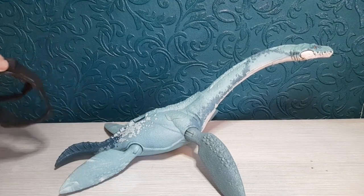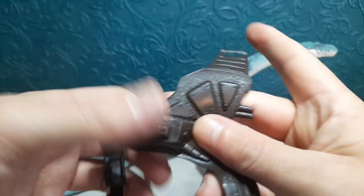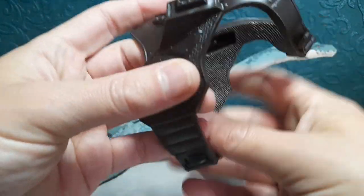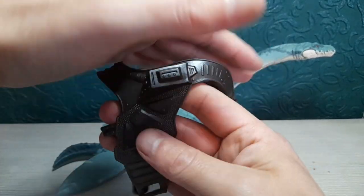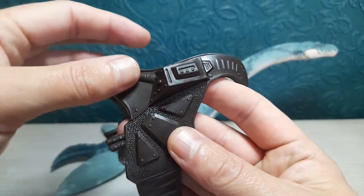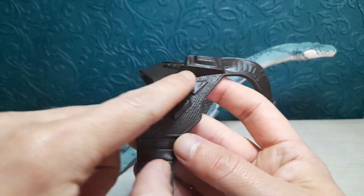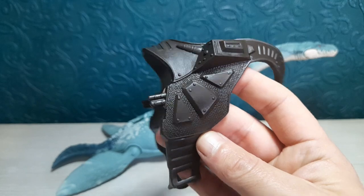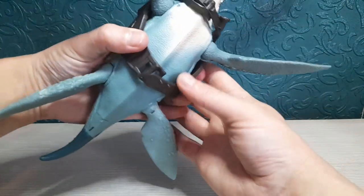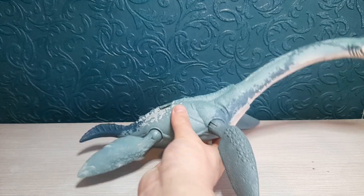I've got the Elasmosaurus out of the packaging, and it comes with a tracker accessory. It's in this flexible rubber-plastic material with two belt sections — one small at the top and one that goes around the belly area. It's detailed but could have benefited from a bit more colour — maybe some silver or a few more leather-like marks. Sculpt-wise it's very nice; you can see all the panel textures. It simply goes around the neck and under the belly like a belt buckle, and it stays on really well.